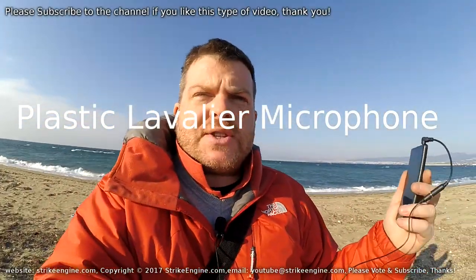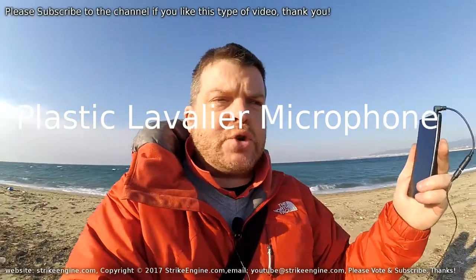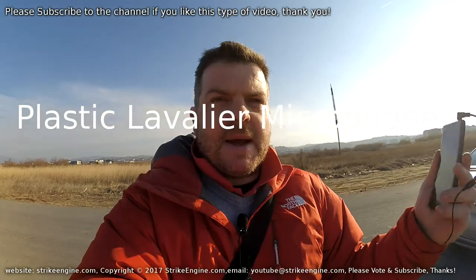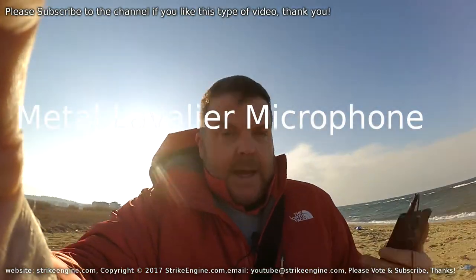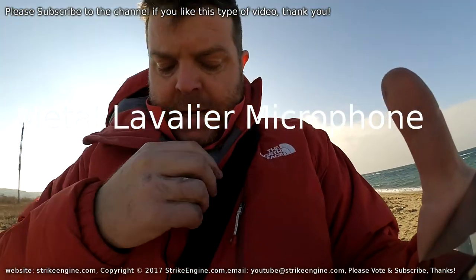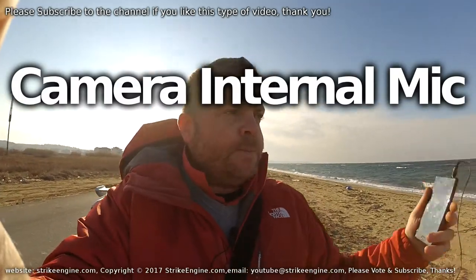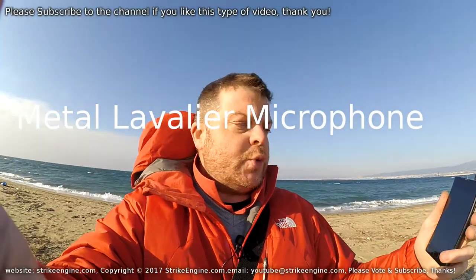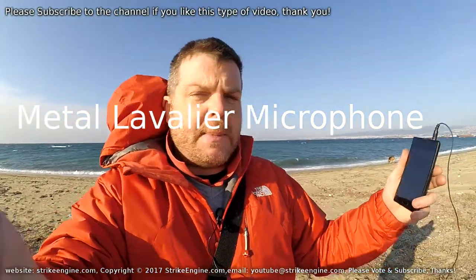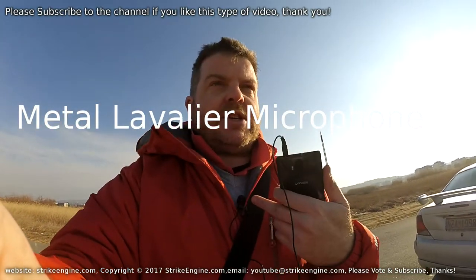We'll turn with our back to the wind to see what difference that makes for the plastic mic. The wind is coming from behind, traveling that way. Then this is facing directly into the wind with the wind coming at my face. This is the metal mic — wind coming from this direction underneath my chin, pointing up. Wind speed, I'd guess around 20 kilometers an hour, maybe 15 miles an hour. Wind coming from behind, then directly into the mic from the front.